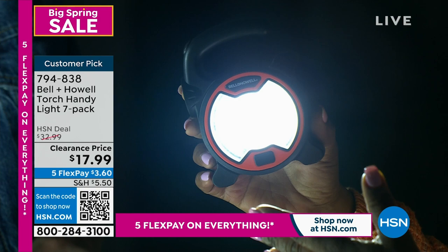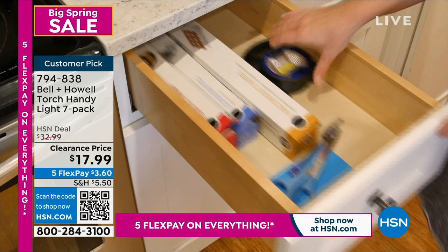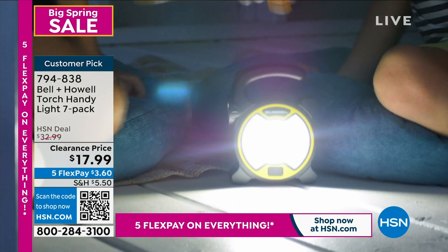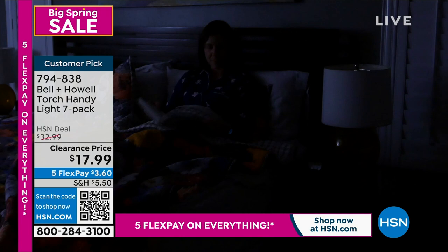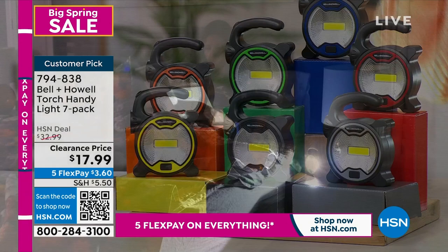You want to check what's happening, maybe go look at the circuit breaker — you need these. They're a perfect size for your glove compartment or nightstand. I like that you're getting seven — one in every room. I've been in situations where you light candles, which are great, but most of us don't want candles throughout the home during a power outage. These run off double-A batteries — so practical for walking the dog, camping, boating, or barbecues.